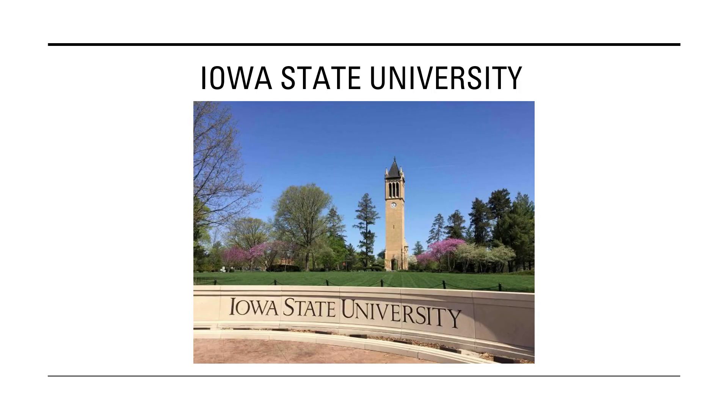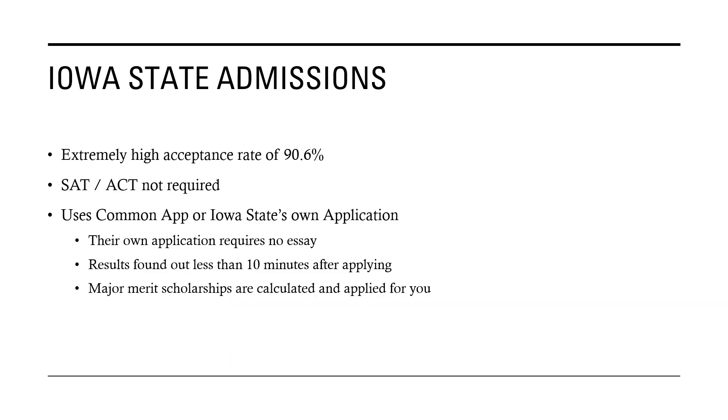The third and final college is Iowa State University. They have an extremely high acceptance rate of around 90.6%, and because of the coronavirus, no SAT or ACT is required. They use the Common Application or their own application where you don't write any essays — you self-report your grades and can actually find out if you're accepted in less than 10 minutes after finishing applying. Major merit scholarships for out-of-state and in-state students are automatically calculated and applied when you see the total tuition.